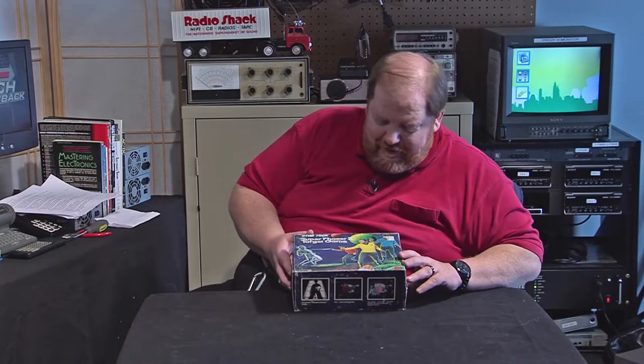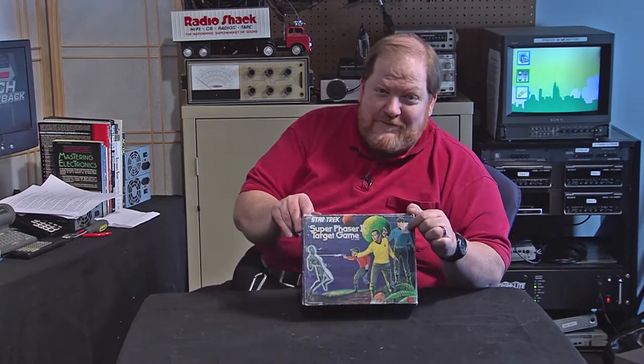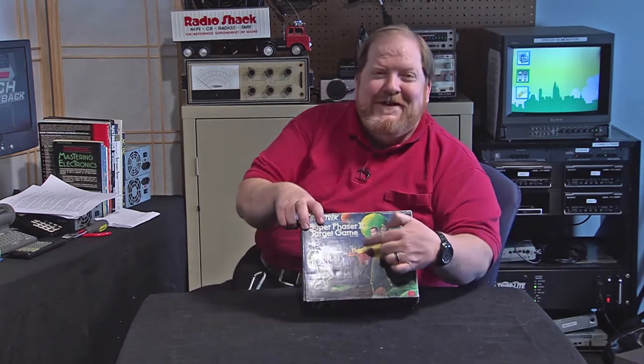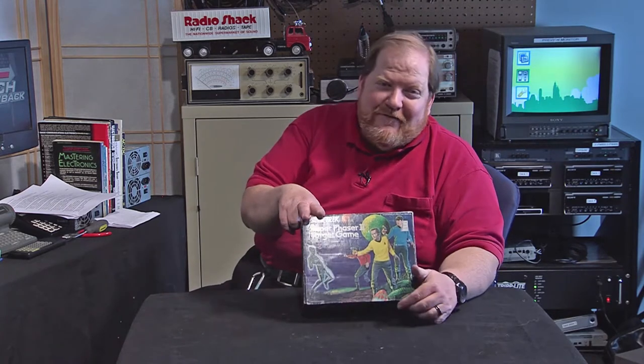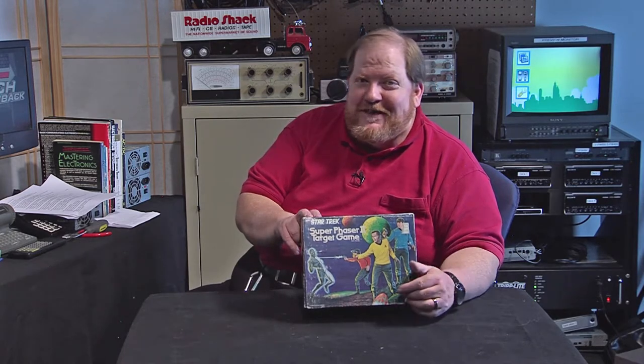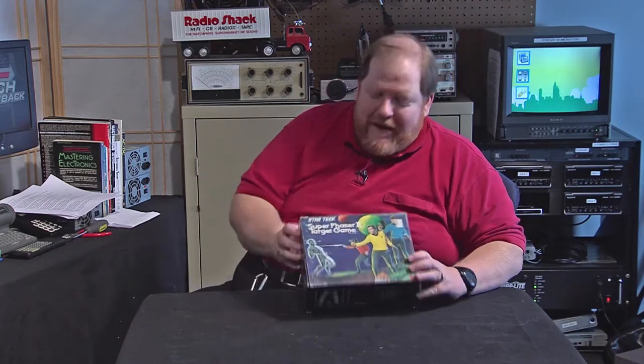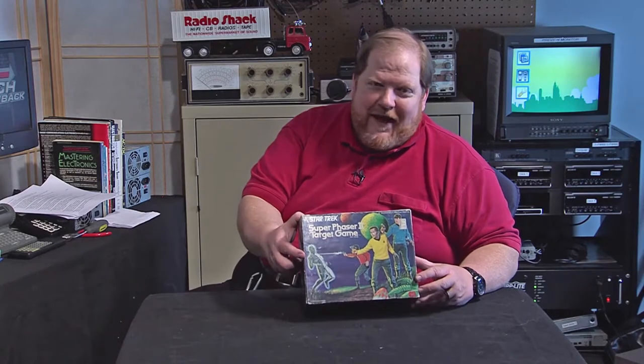You can see Kirk and Spock on the box. Notice the hand with the phaser is blocking the face of the guy in the red shirt — he's probably going to die anyway. There's actually a Star Trek t-shirt I saw recently that has 'expendable' stamped on it — because nine times out of ten when someone died on a Star Trek episode, it was a security guy in the red shirt. And they're just zapping some poor alien on the cover.